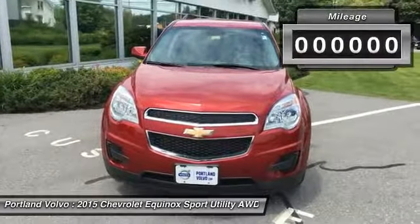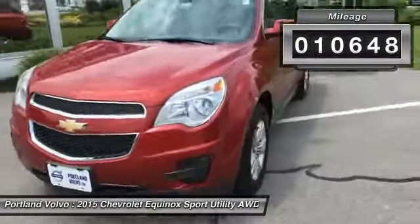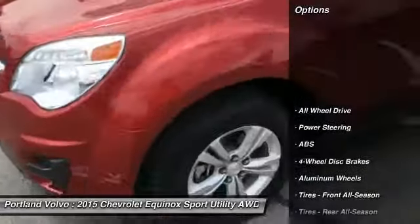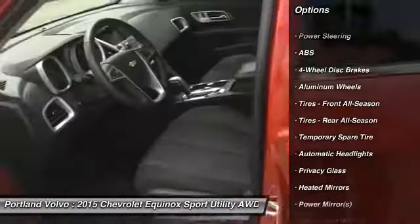Hey everyone, John Betancourt over at Portland Volvo, and I have a beautiful 2015 red Chevy Equinox with those beautiful alloy wheels, great Michelin tires, fantastic paint, and the chrome lines around the windows.